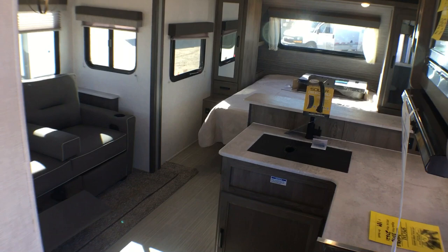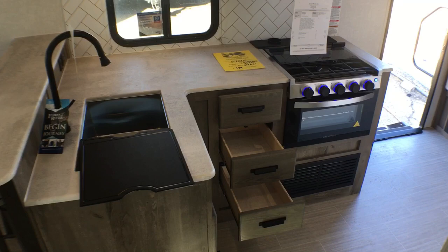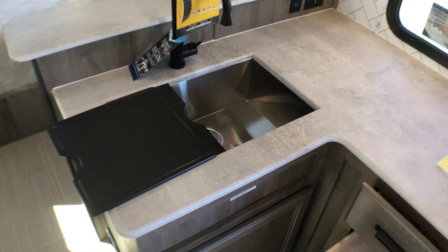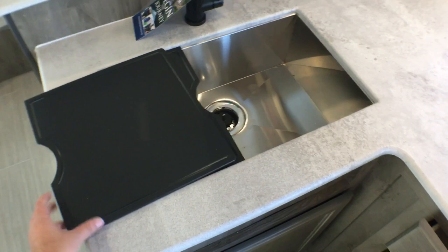All right guys, let's go ahead and we'll open up all this kitchen storage and take a look at some of the awesome new changes and storage in this compact little trailer. So first thing I want to touch on is the countertops. These are a seamless one-piece thermofoil style countertop made by a company called Surfex. So they're scratch, chip, and stain resistant.